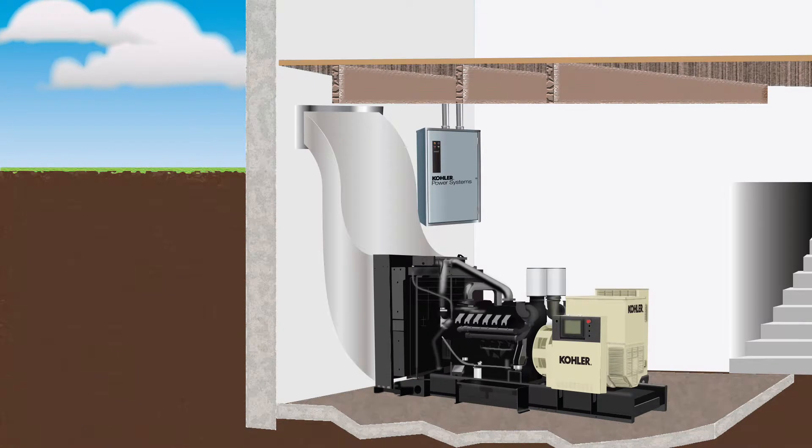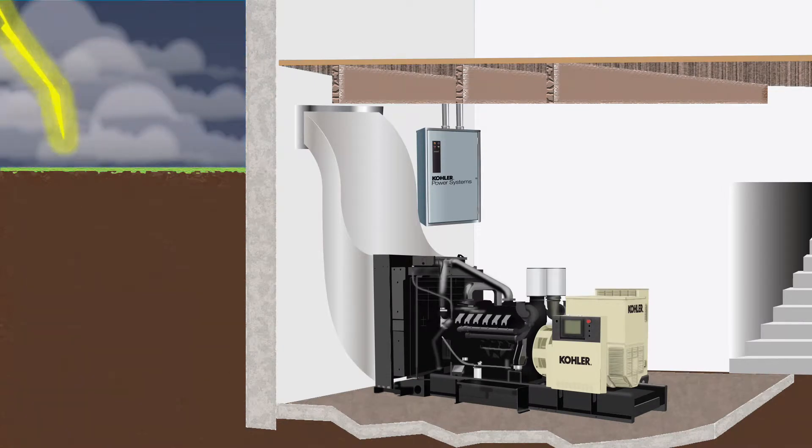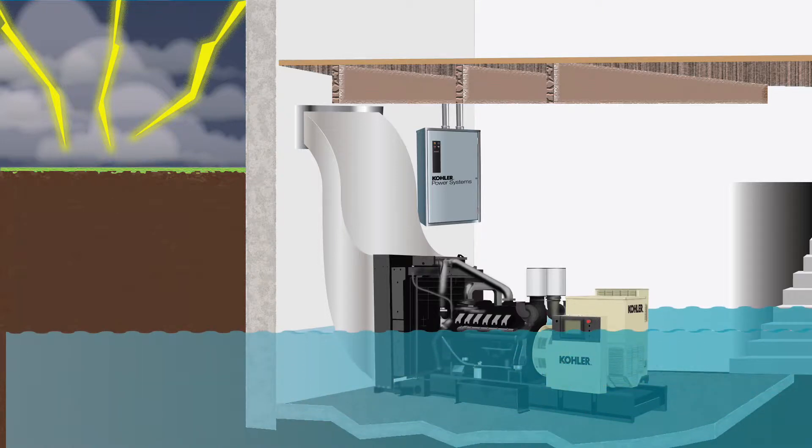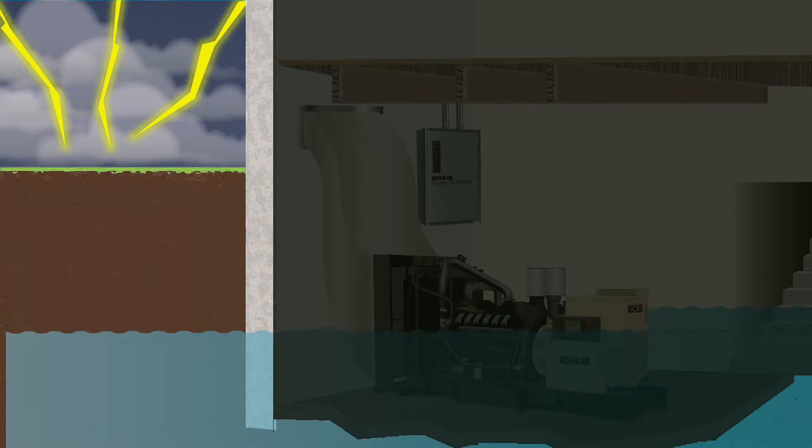Generators installed in basements prone to flooding were another problematic issue. Major storms produce significant flooding with storm surges and heavy rain. After the utility fails, emergency power takes over. However, as the ground becomes saturated and can no longer absorb any more water, it causes the water table to rise. As the basement becomes flooded with rising flood water, the set shuts down and all power is lost from both the utility and standby generator.